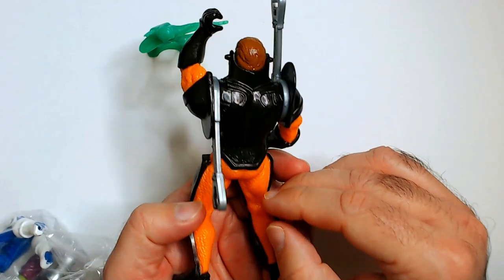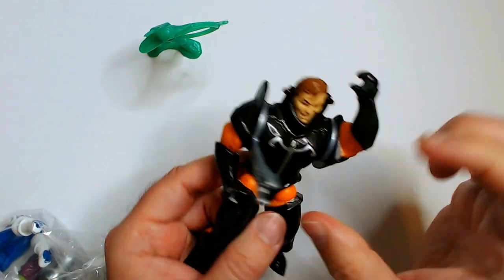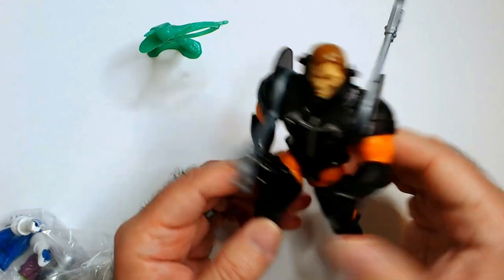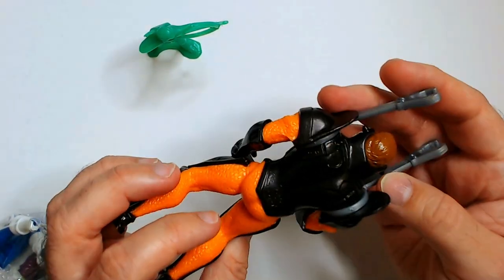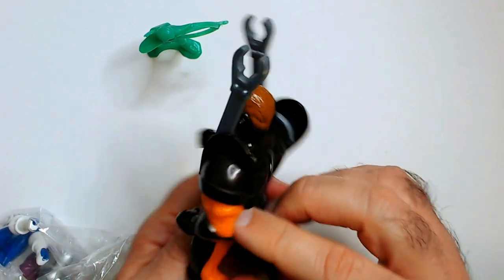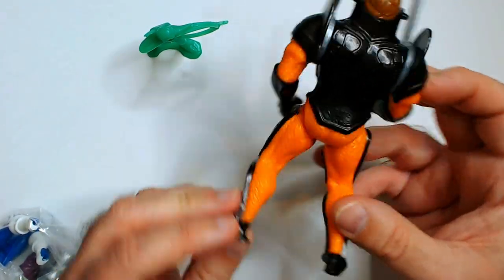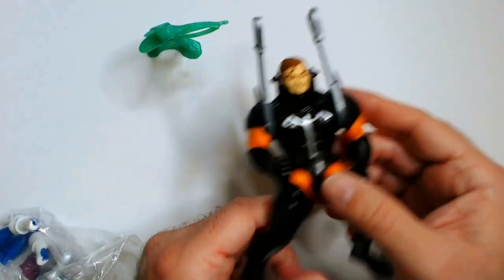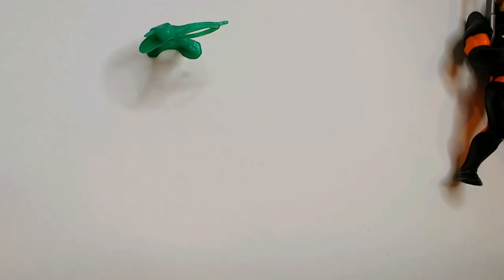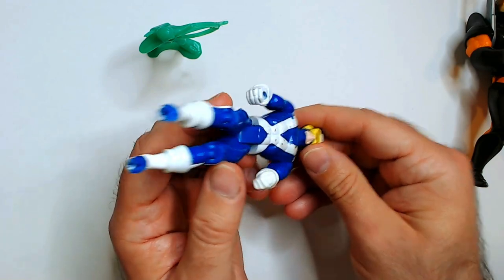I don't know what this is — it's like a weird wrench attachment kind of thing going on here. He's a handyman hero; you can fix your bathroom up, I guess. If you know, put it in the comments. It looks like — I don't know — these gears, like underwater maybe. The top of this helmet might be missing.